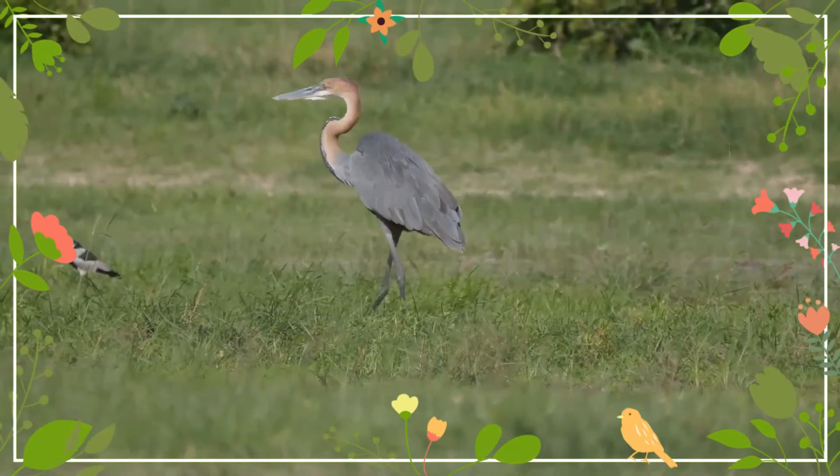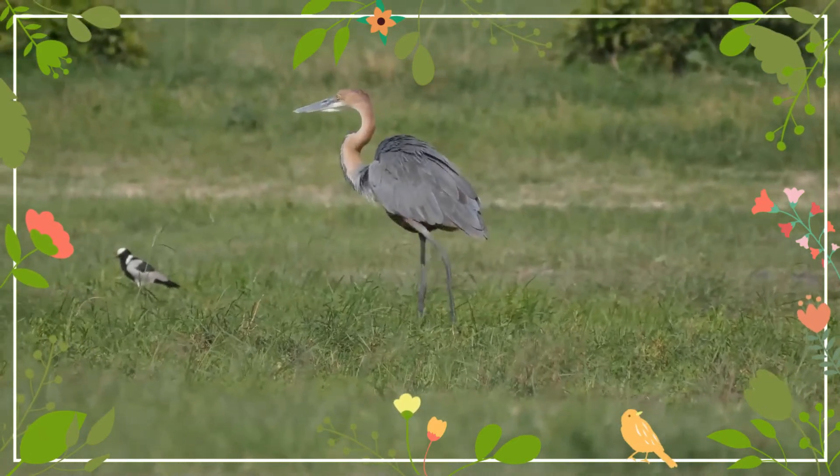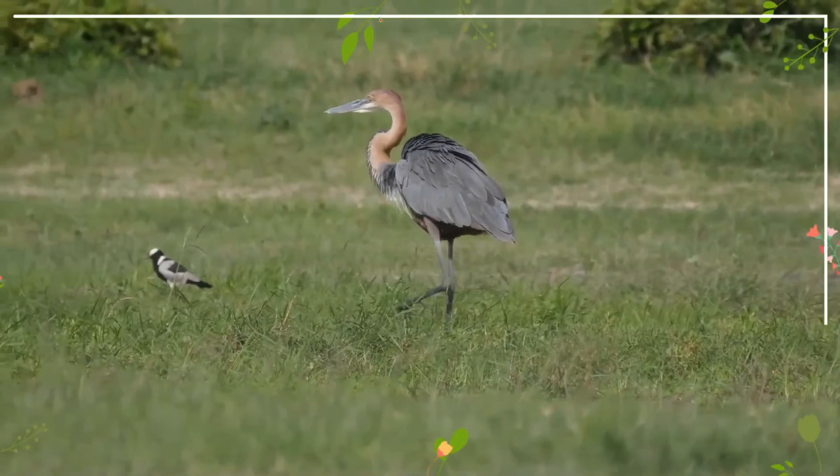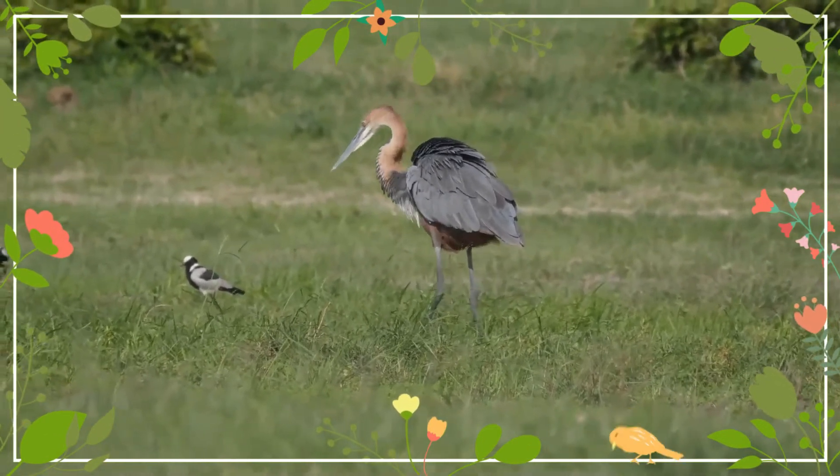The upper mandible is black and the lores and orbital areas are yellow with a greenish tinge. The eyes are yellow while legs and feet are black. Juveniles look similar to the adults, but are paler.